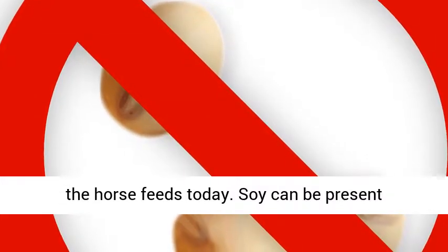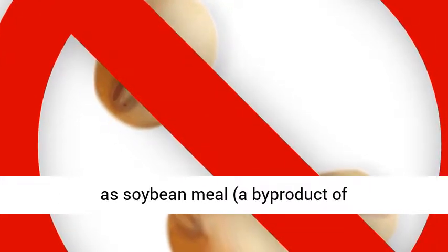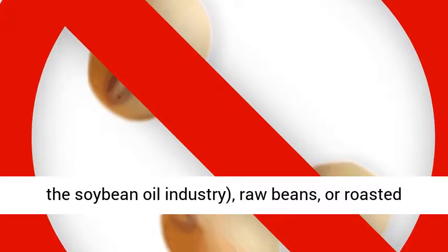Many horses are allergic to the soy that is in horse feeds today. Soy can be present as soybean meal, a byproduct of the soybean oil industry, raw beans, or roasted beans.